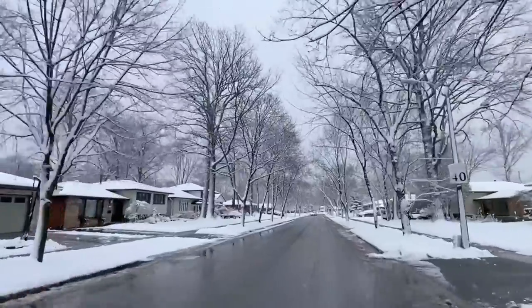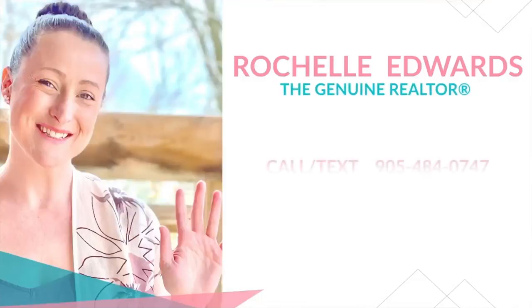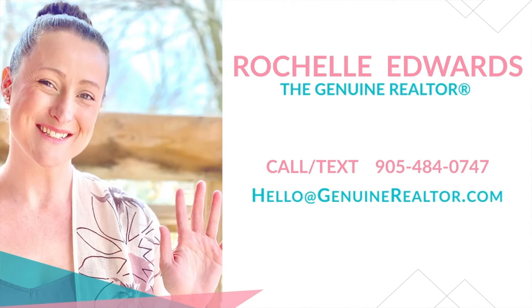Honestly, if you are looking for affordability, easy commutes, and a community that's walkable with lots to offer, Pinedale might just be perfect for you. If you are considering a move to Pinedale or any neighborhood in the area, reach out — I'd love to chat about your real estate goals.